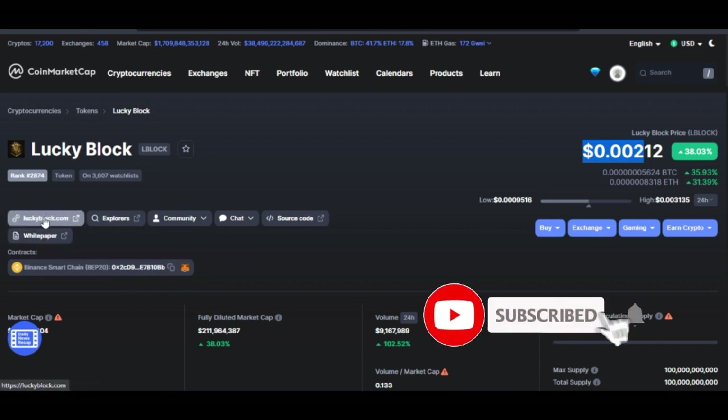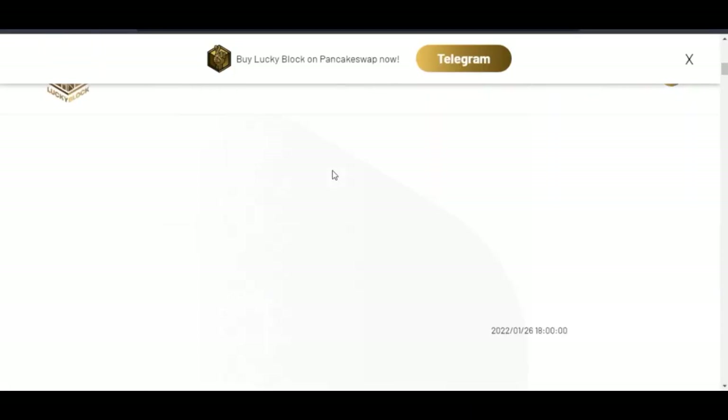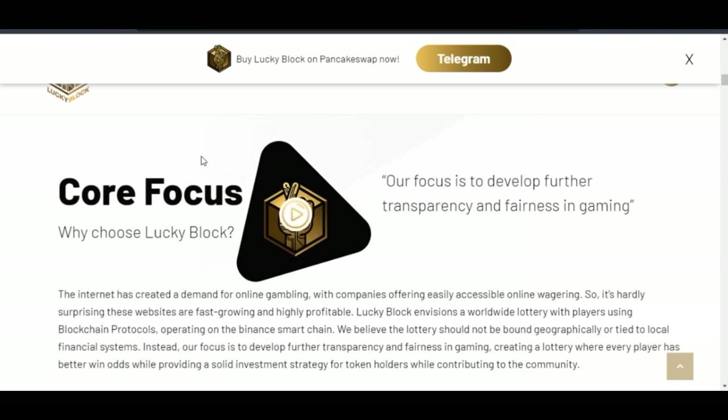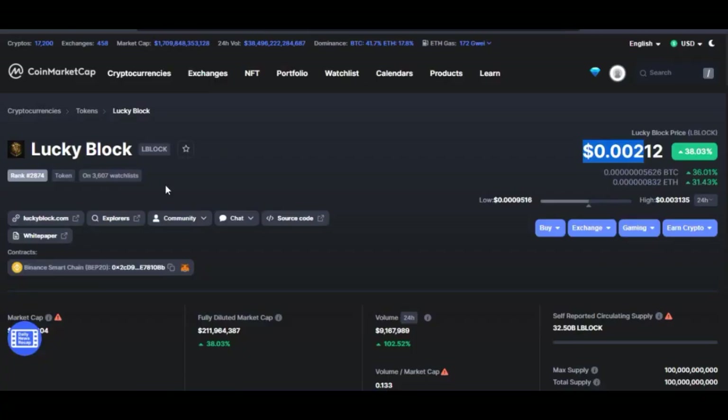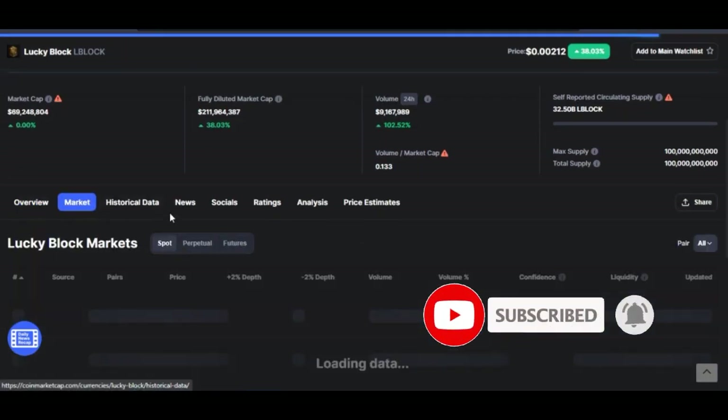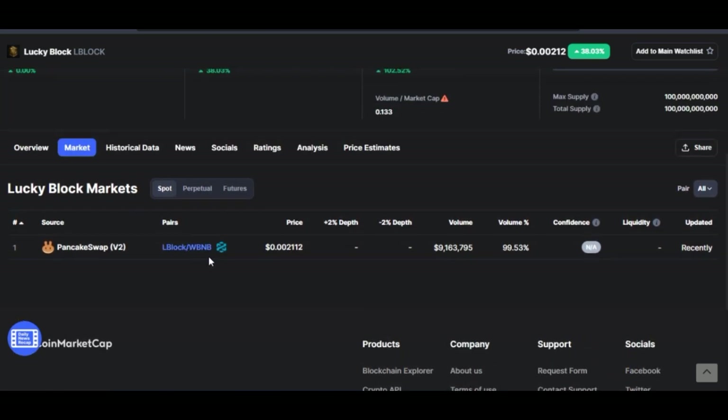If you want to learn more about Lucky Block, you can go to the website — I'll leave the link in the video description. The pre-sale was supposed to end in February but a lot of people bought in and it ended early. Once it ended, it was listed on DEXTools for trading and now it is trading on PancakeSwap. On CoinMarketCap under markets, you can see it can only be traded on PancakeSwap right now — the only decentralized exchange where you can trade the Lucky Block token.